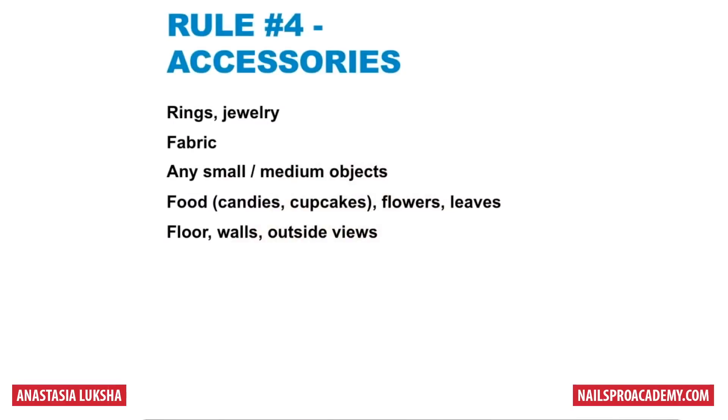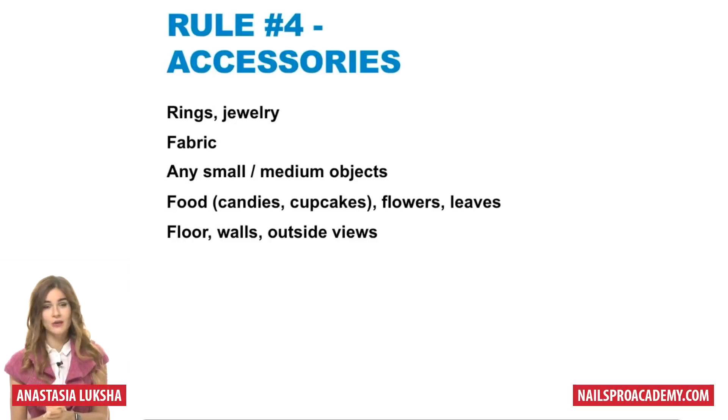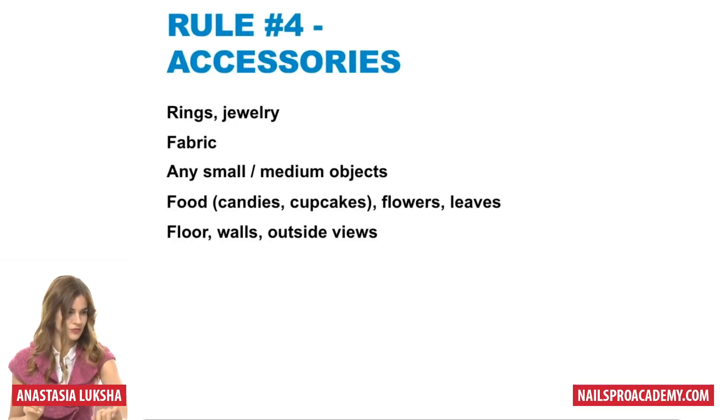Rule number four, and now it's getting even more exciting: accessories. Rings, jewelry, fabric, any small or medium objects, food, cupcakes and sweet stuff — like I already said — work just perfect. Floors, walls, outside views — all can work as the perfect accessory.